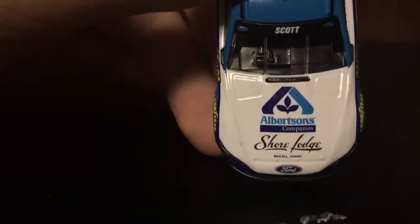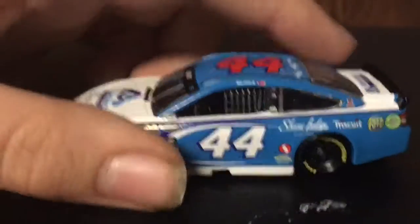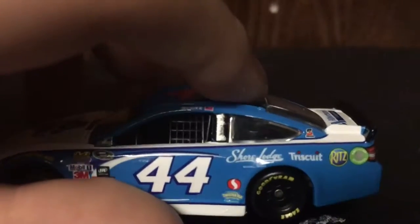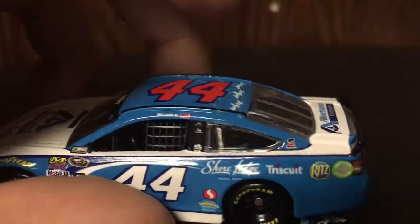Let's go over the sponsors of the car. On the hood you've got Albertsons Companies and Shore Lodge. Then on the front bumper you've got Ford Fusion, number 44. On the side you've got number 44, Shore Lodge, Triscuit, and Ritz.